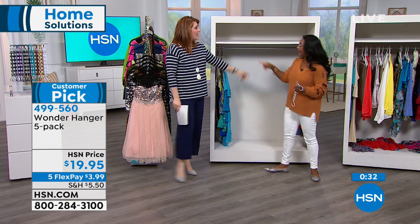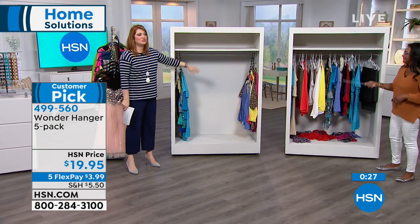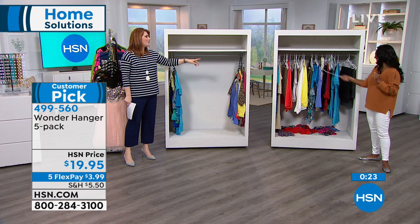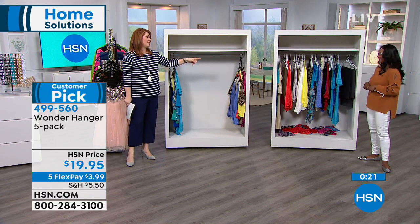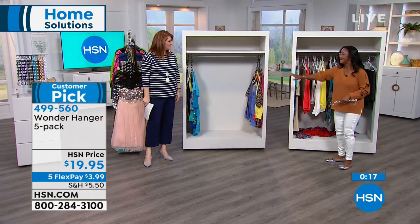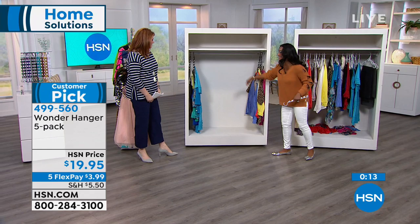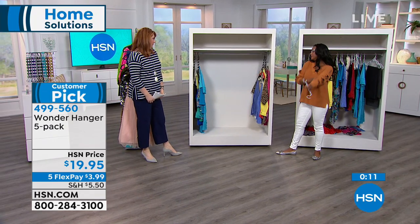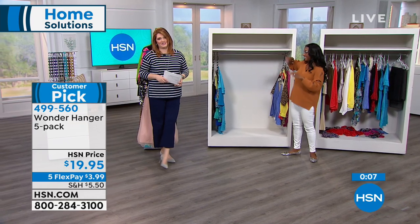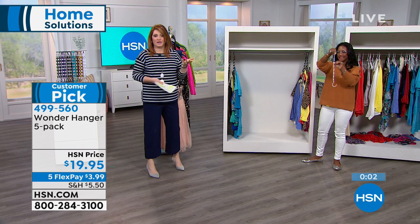Look at that before and after. Look at how much space is created — this is a teenager's closet. It's the same items, but look at which arrangement looks better. You do feel better about yourself when you can see what you have. At $19.95, this will work in any home — all you need is a rod to hang it on.